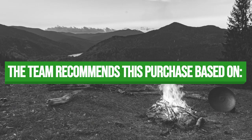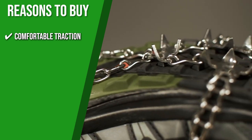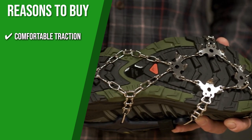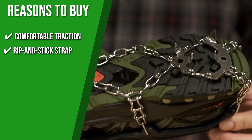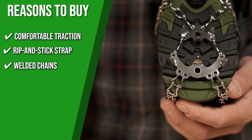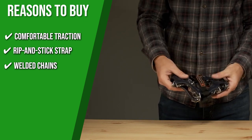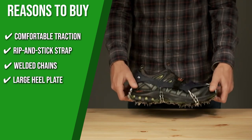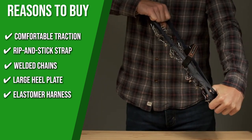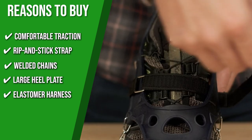The team recommends this purchase based on the following. Comfortable Traction: On steep uphill and downhill paths covered in snow and ice, the 18 carbon steel with 13 and 15-millimeter spikes in conjunction with a hinge front plate system deliver unparalleled flexibility and secure strides. Rip-and-stick strap: The harness's top has a rip-and-stick strap that keeps the item in place and prevents it from moving in deeper snow. Welded chains: These can withstand repeated tension, foot strikes, and other aggressive movements in any ice or snow. Large Heel Plate: For downhill traveling and trail running, the larger heel plate provides strong traction and extreme stability. Elastomer Harness: Fits securely on all sorts of footwear and is quick and simple to put on and take off.